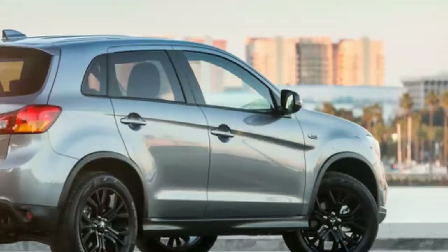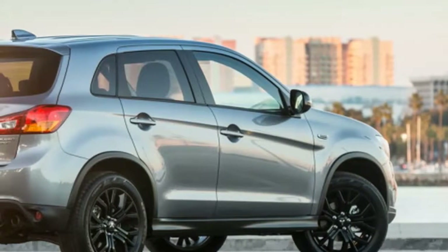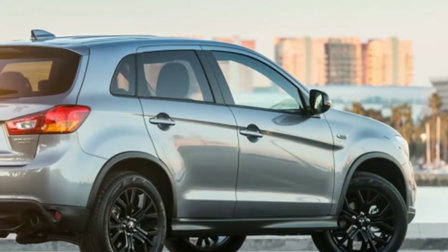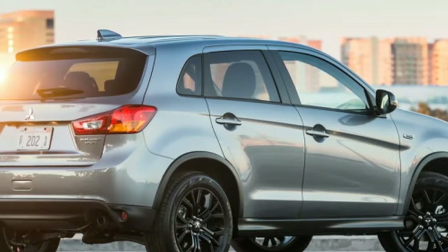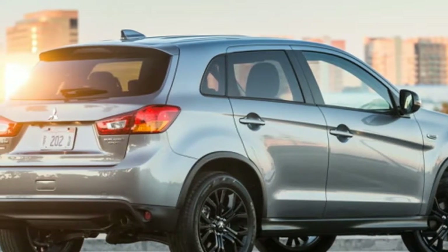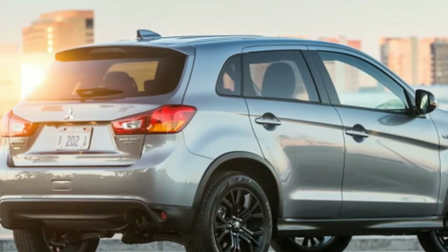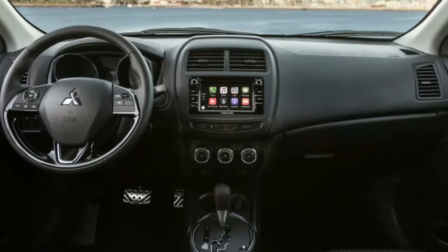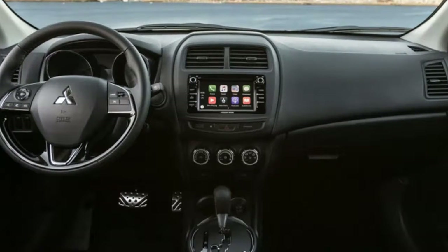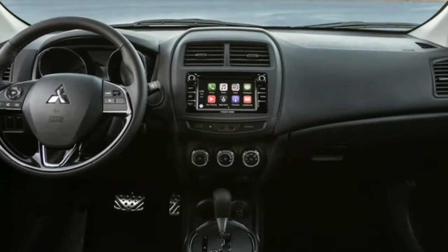The trim is available in any exterior color, but the interior of the Outlander Sport LE gets a special treatment. Red stitching on the steering wheel, shift knob, and brake lever complement heated seats, aluminum pedals, and an infotainment system packed with Apple CarPlay and Android Auto.